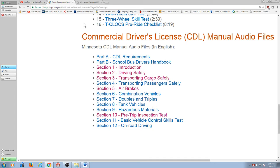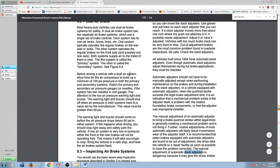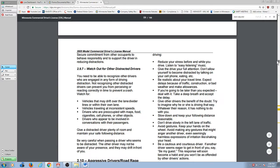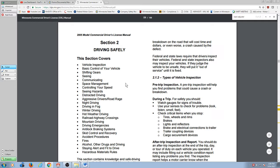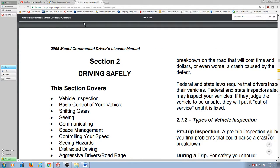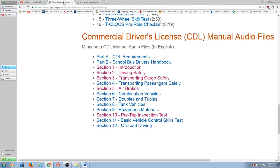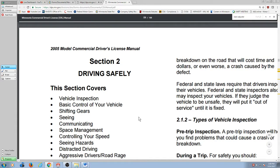Let me go back to the manual and go back up to section two. Here's the beginning of section two in the manual. If I go here and click on 'driving safely section two,' it's going to read me the manual. Section two — driving safely.